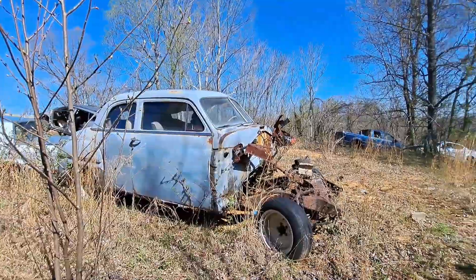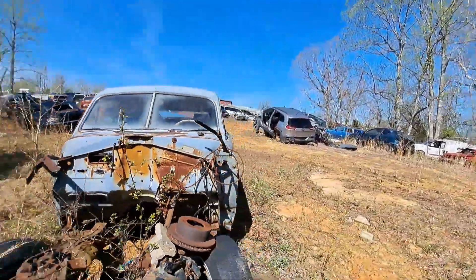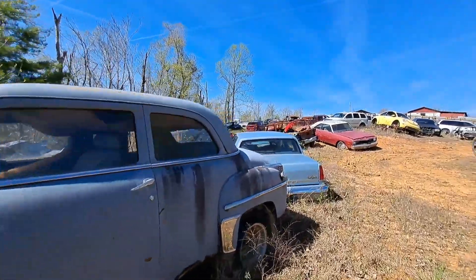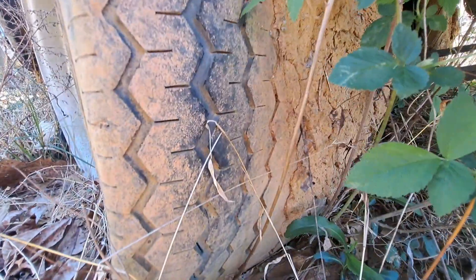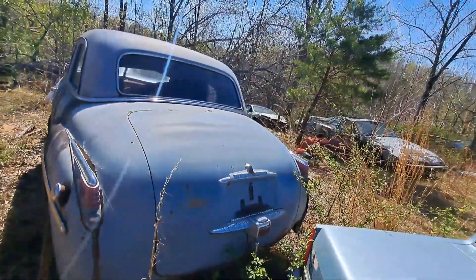Now this one is Mopar — late 50s, early 60s. Tell me in the comments, guys. It's got the little wire wheels on the back. Look at that. Plymouth.